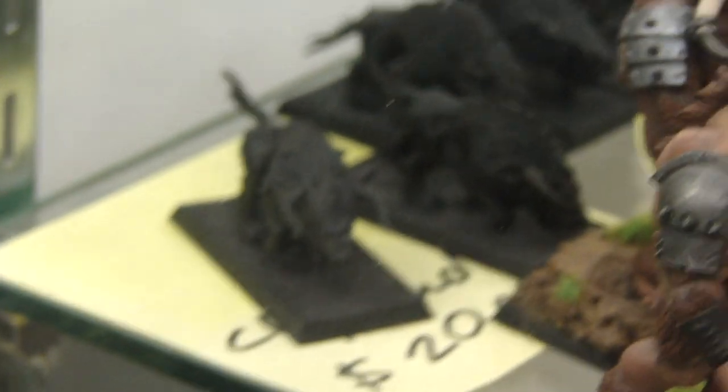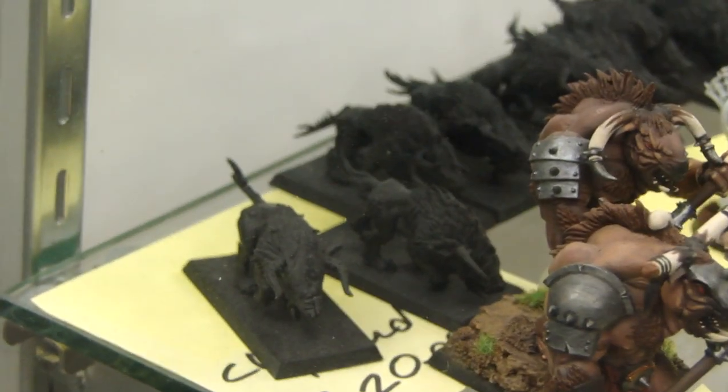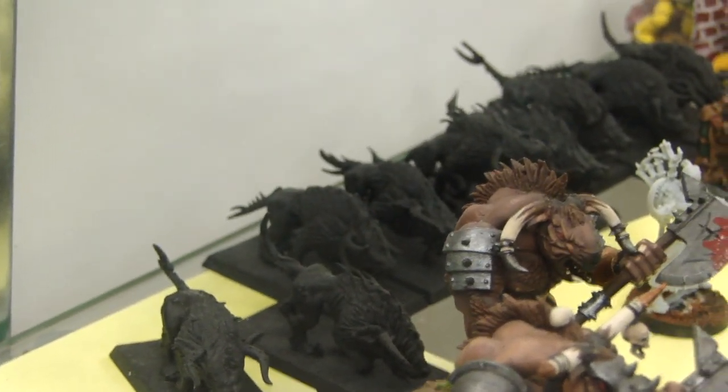In the back, we've got a bunch of primed, ready-to-go Warriors of Chaos Hounds. We're trying to get $20 for those because they're assembled and primed pretty well. I'm not really sure what they go for retail — probably around $30 or so.